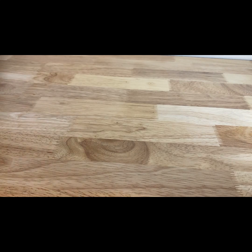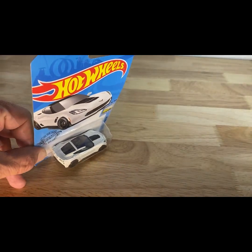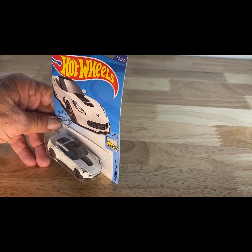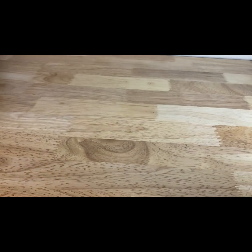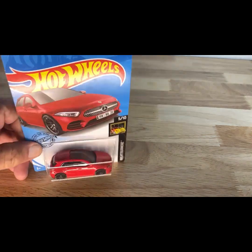A 2017 copyright date, 2018 release: Corvette Z06 in a very clean white. And a 2017 copyright date, so 2018 release: the 2019 Mercedes A-Class.